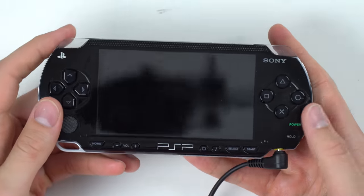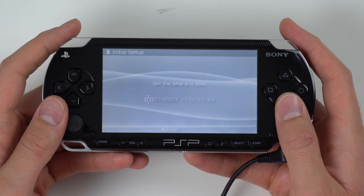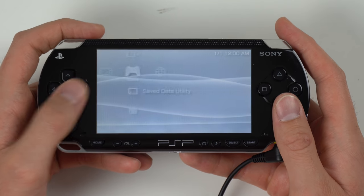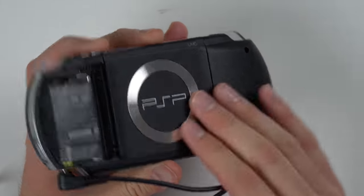Oh cool, we got power! It looks like I probably just need a new battery for this thing because we do have life. The screen looks good, which is a relief. The buttons seem to work and this thing actually feels really nice — it looks good. I mean look at the back, I don't see any scratches or anything.